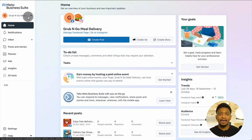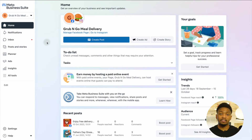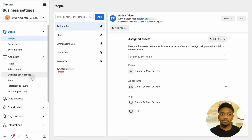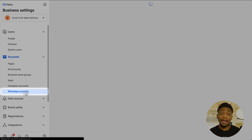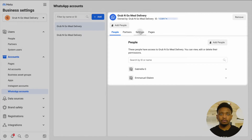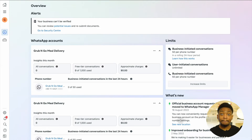To apply via Meta, select your business account on Meta Business Suite. Then click on Settings. Next, click on More Business Settings. Under Accounts, select WhatsApp Accounts. Choose the right WhatsApp account.